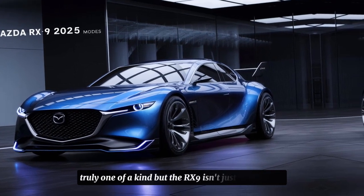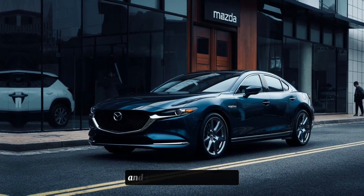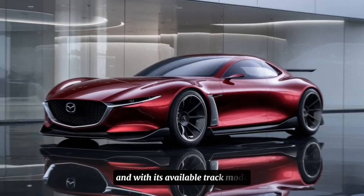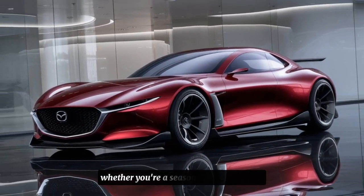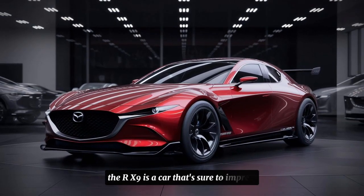But the RX9 isn't just about looks — it's also a beast of a performer. With its available performance exhaust system and sport-tuned suspension, this car is built for speed and agility. And with its available track mode, you can push the limits of what this car can do. Whether you're a seasoned car enthusiast or just looking for a new ride, the RX9 is a car that's sure to impress.